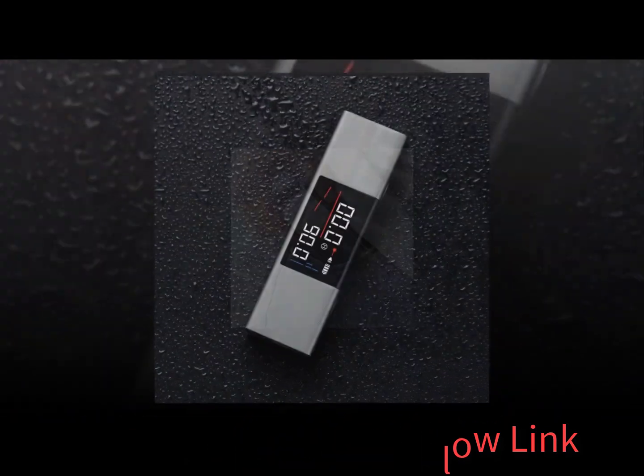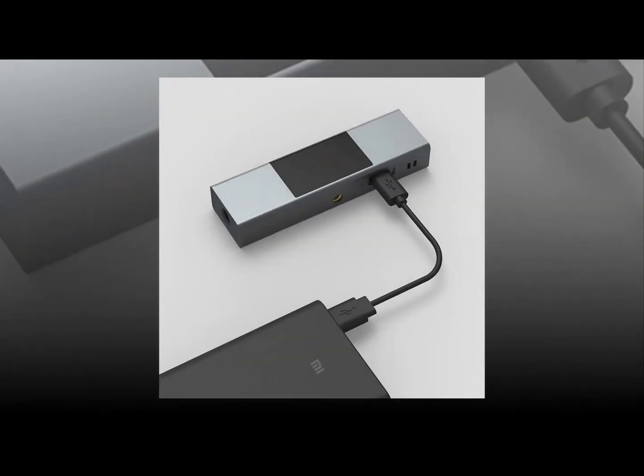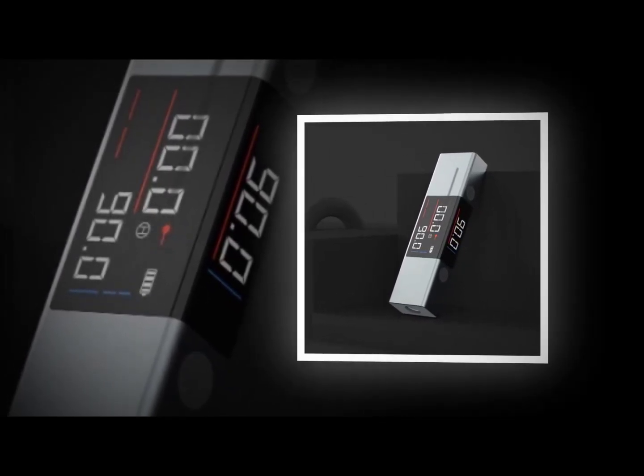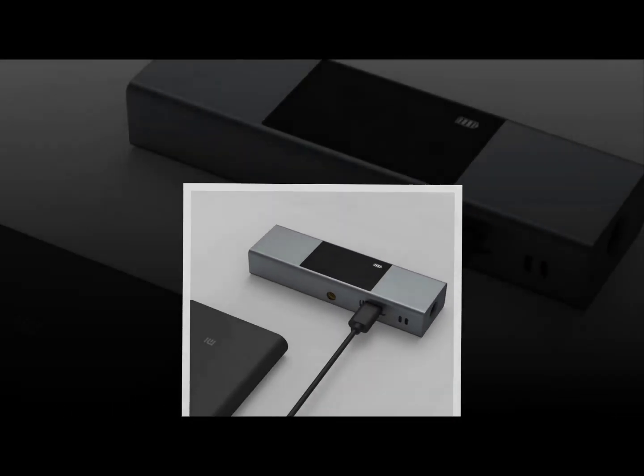It now looks similar to a regular smartwatch, even though it is still very much a fitness tracker. Disclaimer: these choices may be out of date and these products may not be in stock. You need to go to the top five best portal Xiaomi products 2022 review link to see the most recent information.